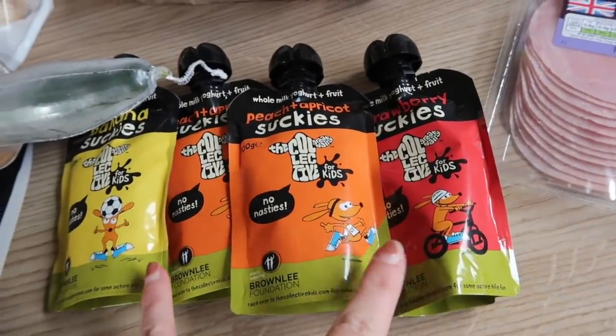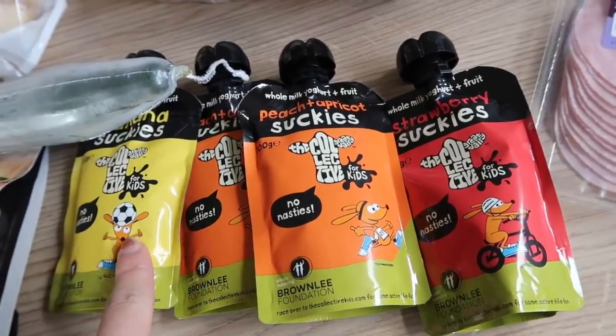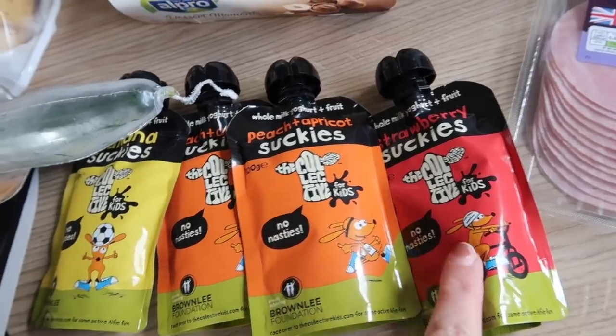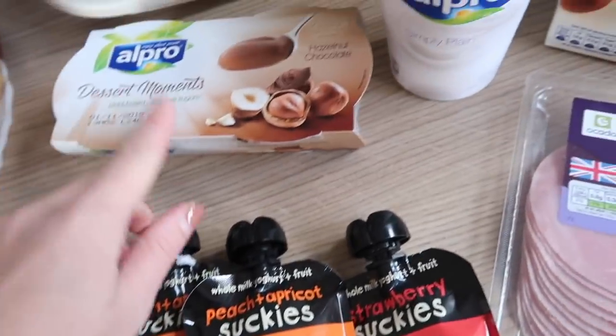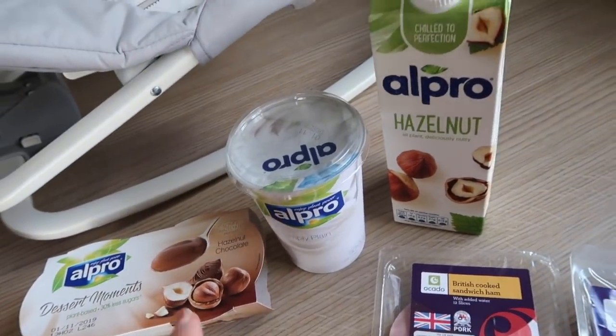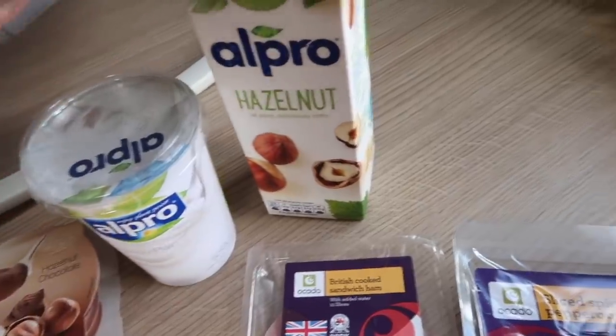These were basically five for three pounds I think, but for some reason we're missing one. These are just the yogurts for the kids — we've got two peach, one strawberry and one banana. And then I got three for three pounds on the Alpro. I haven't had Alpro in absolutely ages, so I thought I would give it a go again.